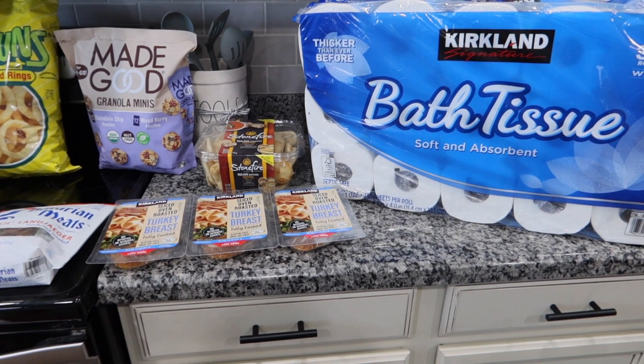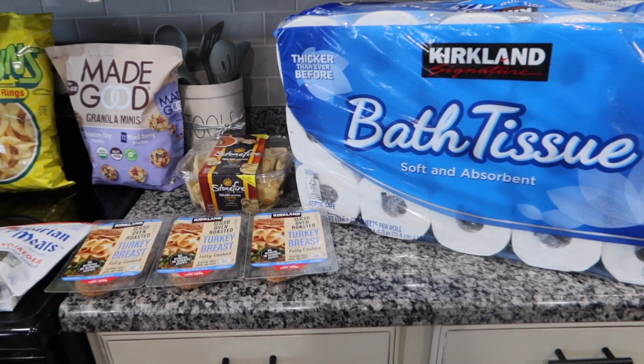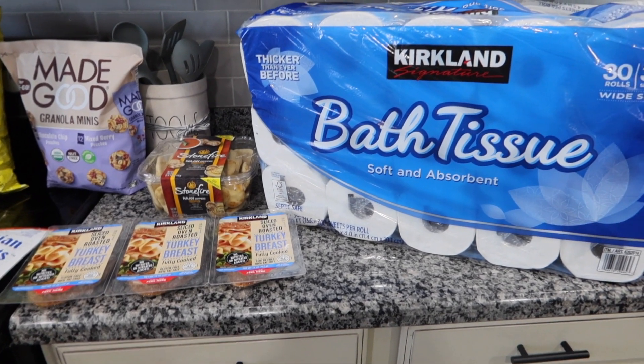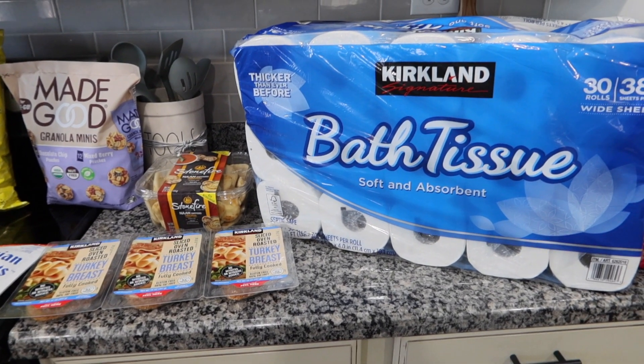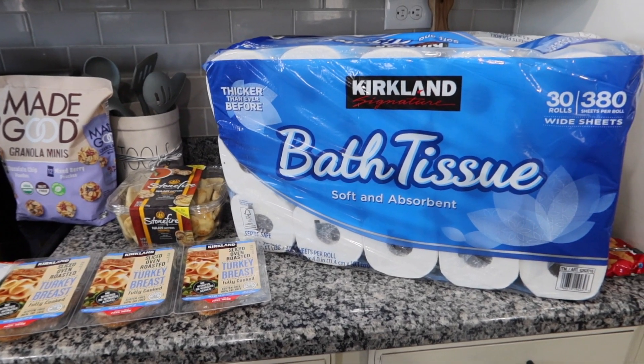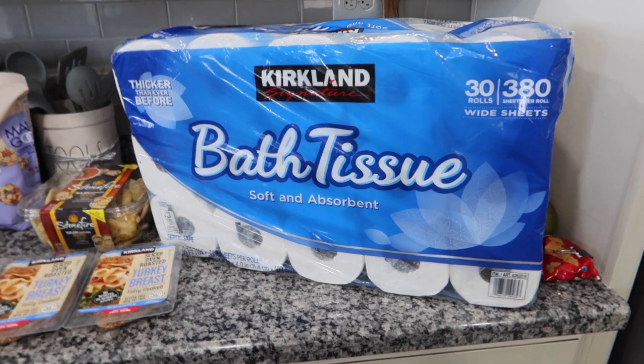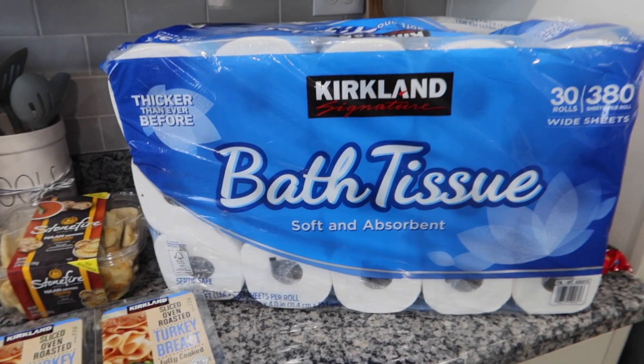I tried to grab a few snack items because the kids start summer break in two days. I honestly only went in for like four things. I was hoping — crossing my fingers — to find the Ninja Creami, and I did not find it, so sad about that. I have to go get the kids from school in about 20 minutes and I still haven't had any lunch yet and I'm getting kind of hungry.